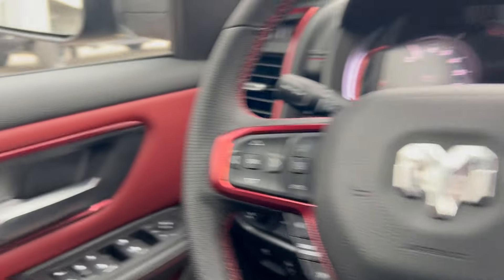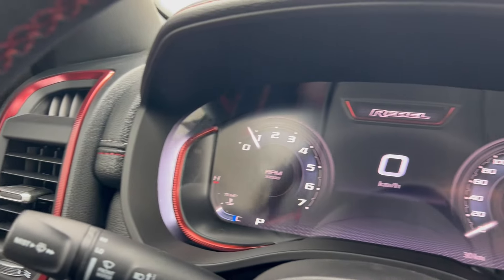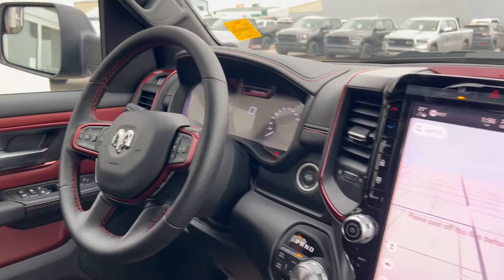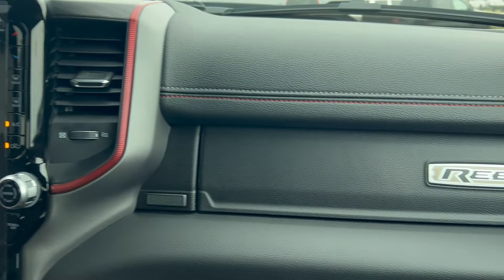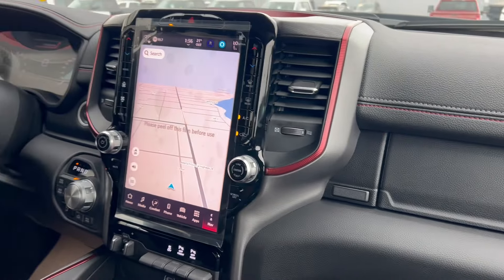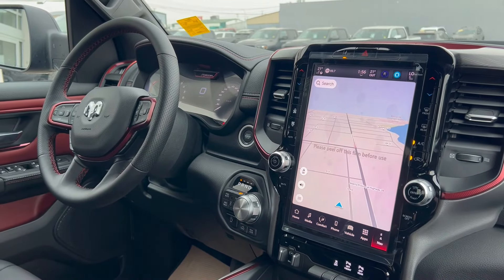Of course all your power windows, locks, and side mirrors are included. If you're looking for a great everyday truck that also offers extra off-road capability, this 2025 Ram 1500 Rebel could be for you. If you have questions about the truck, please feel free to give the team a call at 780-826-2999 or follow the links below.